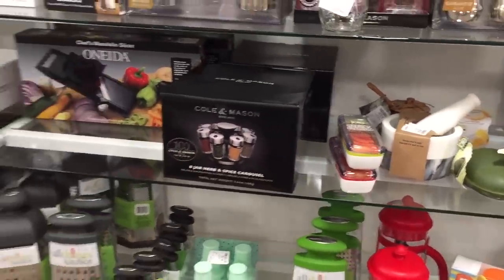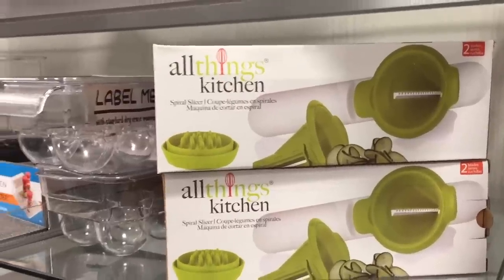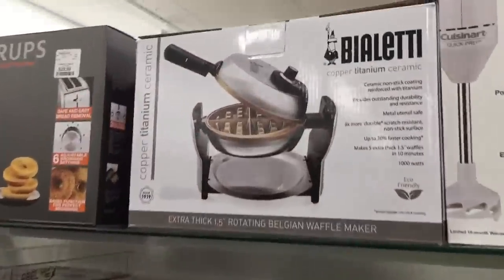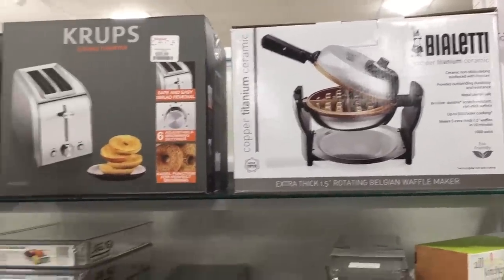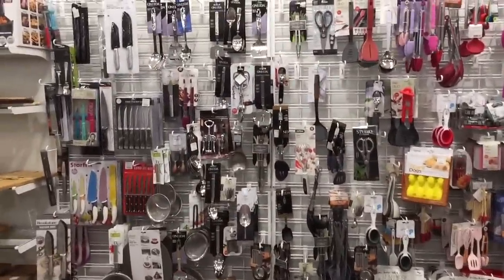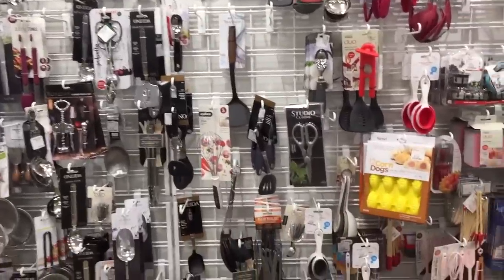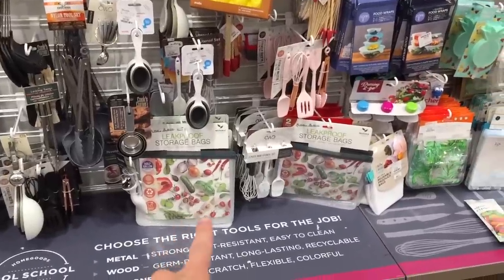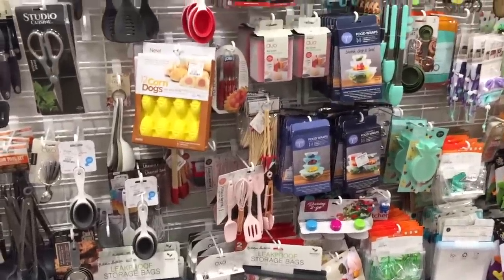Over here — an avocado holder! On-the-go snacking containers. Don't cut your finger off on that mandolin. And this thing makes zoodles — is that still trendy, do people still do that? I wonder if this is any good. I'm in the market for a really good waffle maker that makes nice and crispy waffles. Mine are always soft and then I have to put them in the toaster — it's just another step. Storage bags — love that.